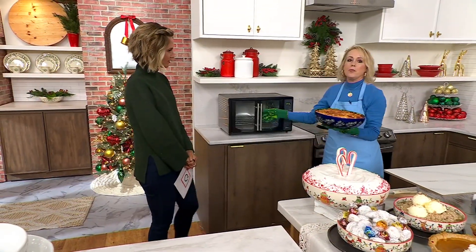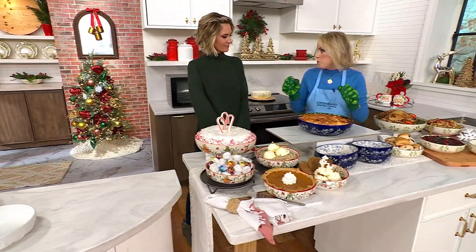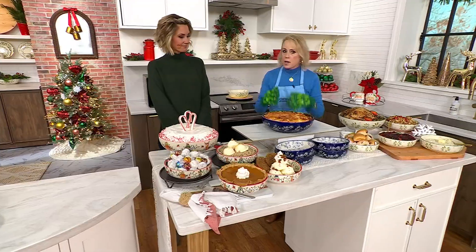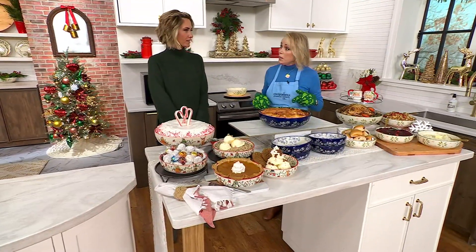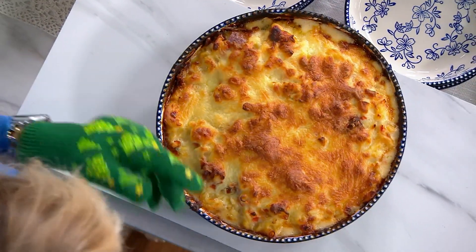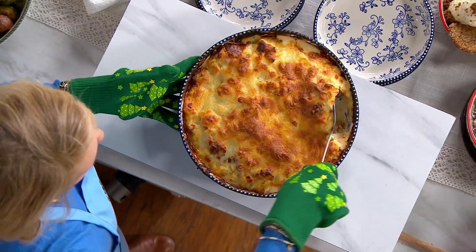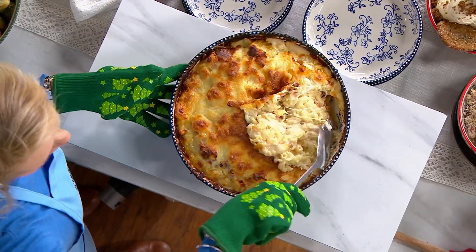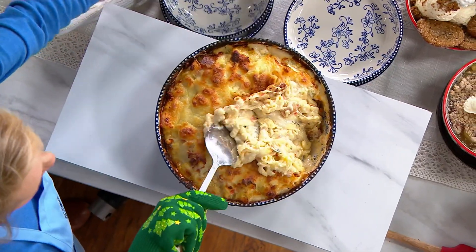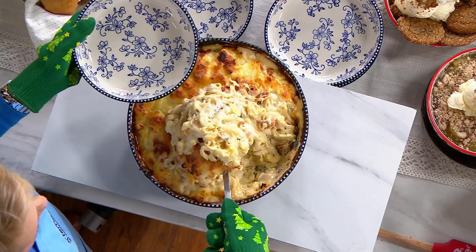Why do you want stoneware at the holidays? Here's a little tip: you know how stressed out you get trying to get everything on the table, trying to make it look pretty, trying to keep it hot? The secret with stoneware is that it keeps hot foods hotter longer. That's exactly the problem, because you only have one oven usually. How are you making everything but keeping it warm? If you want to serve right in here, it's great for the holidays but also every day.